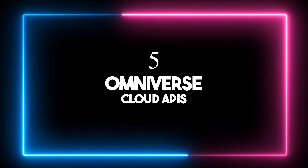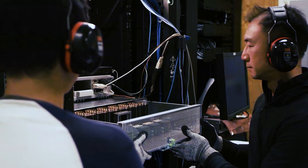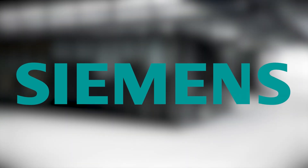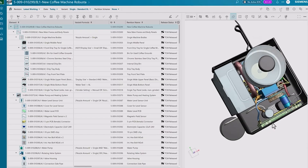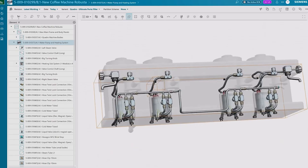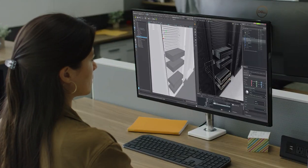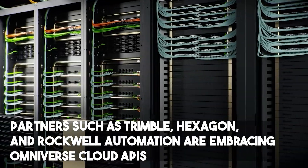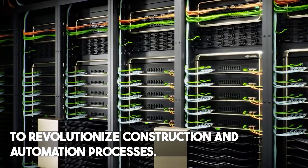Number five: Omniverse Cloud APIs. NVIDIA's discussion delved into Omniverse Cloud APIs, which seamlessly integrate their digital twin platform into various software applications. Major industry players like Siemens, Ansys, and Cadence are leveraging these APIs for real-time rendering and smoother data exchange. For instance, Siemens integrates them into their accelerator platform, Ansys applies them to autonomous vehicle testing, and Cadence incorporates them into their reality digital twin platform for smarter data centers. Partners such as Trimble, Hexagon, and Rockwell Automation are embracing Omniverse Cloud APIs to revolutionize construction and automation processes.